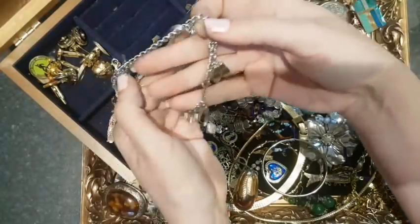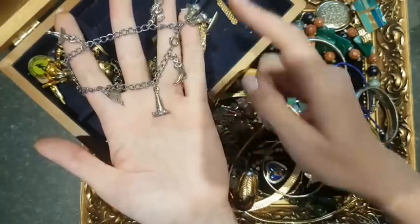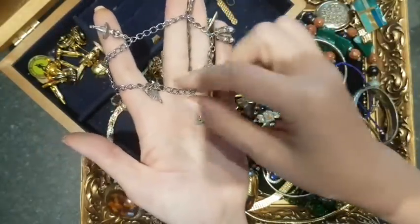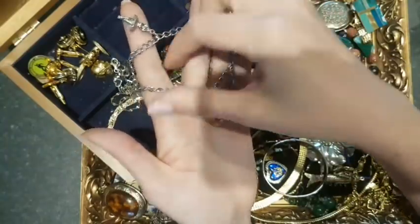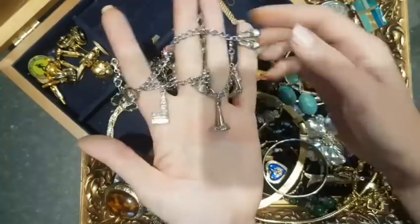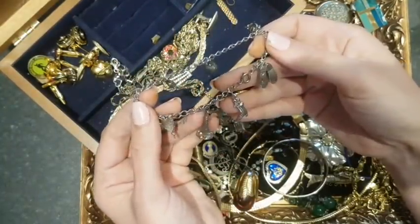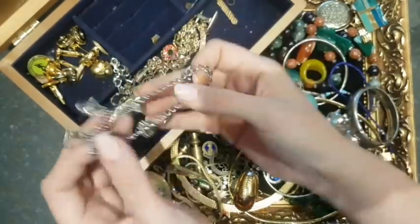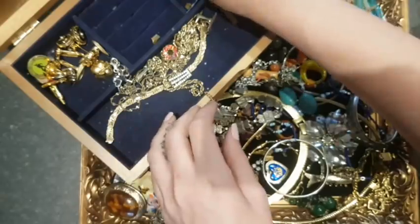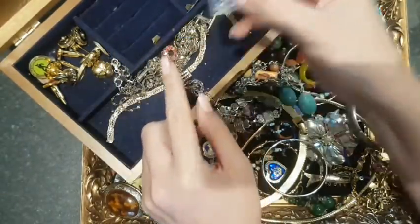Another little charm bracelet — I don't think this is silver, haven't tested it yet. But it's got cute little charms: a puss in boots, some dancing feet, a little bagpiper, a lighthouse, some ballet dancers, a little teapot, and Big Ben. Just quite sweet — something I'd sell. And a York Minster charm — I'll probably give that to my mum.